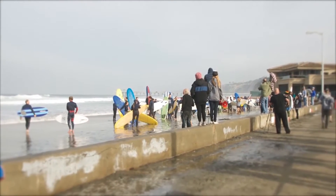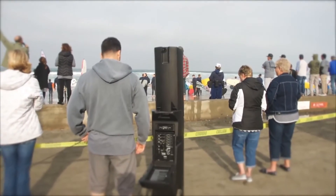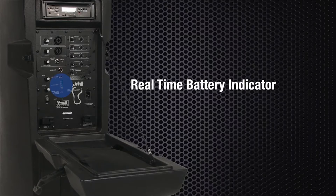You won't need to compromise locations to be near a power outlet or deal with any messy extension cords. The Bigfoot operates eight hours or more on a single charge. A real-time battery indicator allows you to always know your remaining battery life.